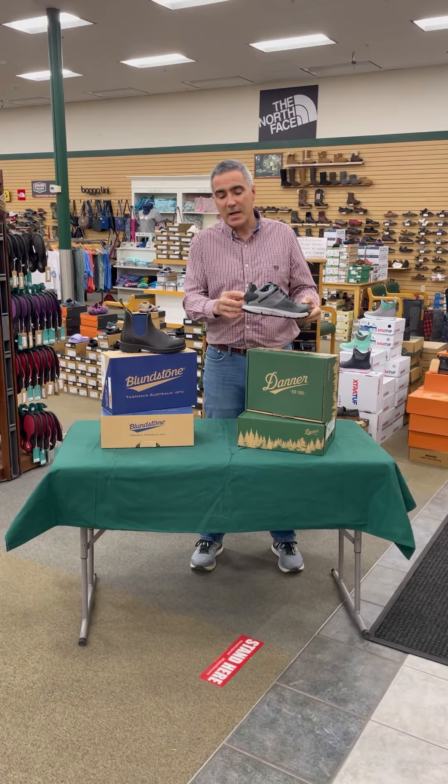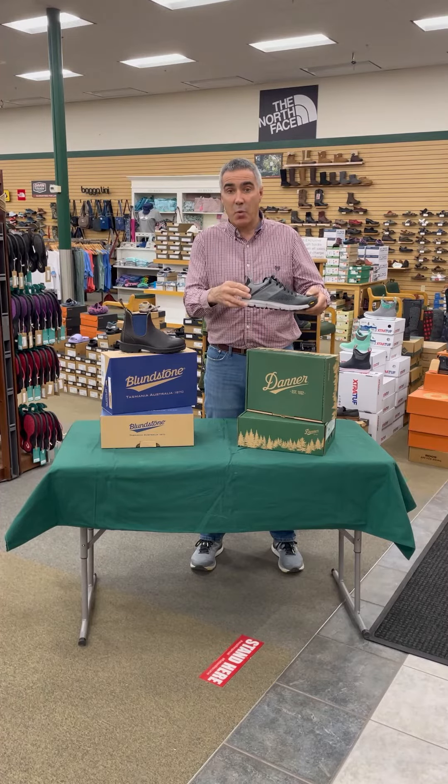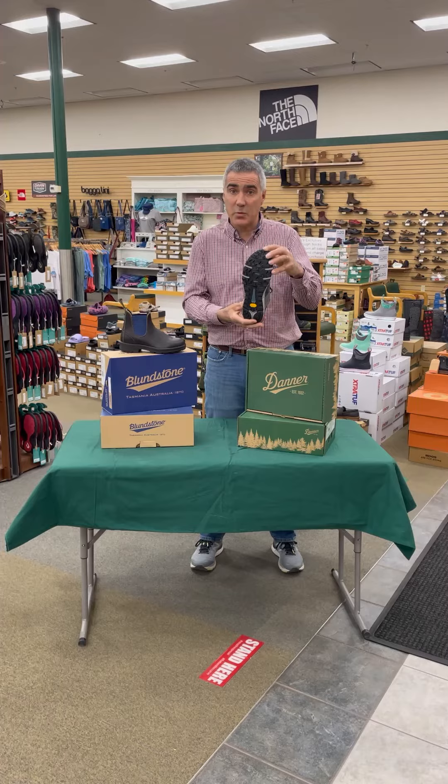It also has the Danner XO heel system. As you can see, there's an extra bubble here on the heel — not only does that add support, but it also gives you a little bit more protection around your Achilles heel. There's also a Vibram outsole on this one.